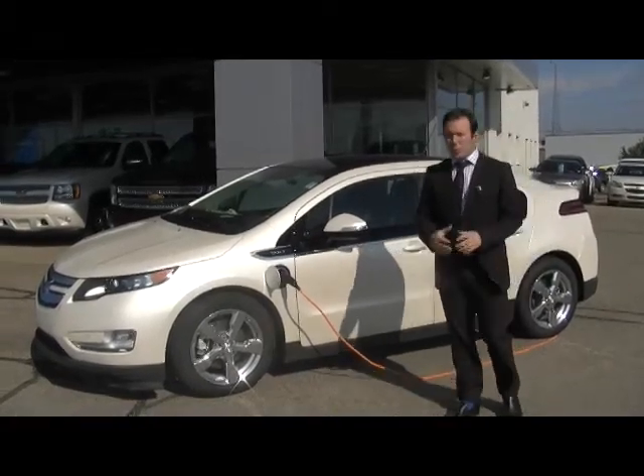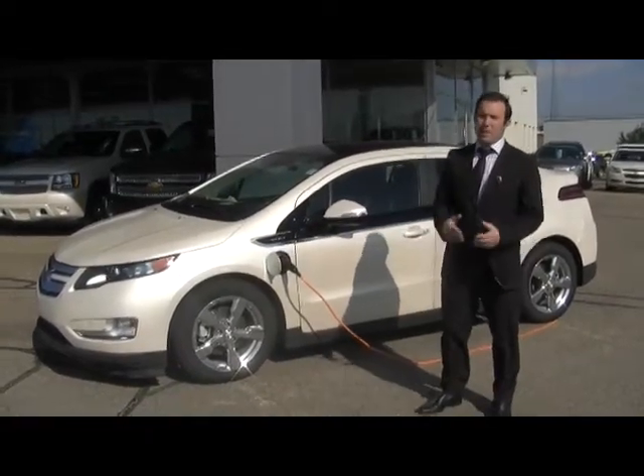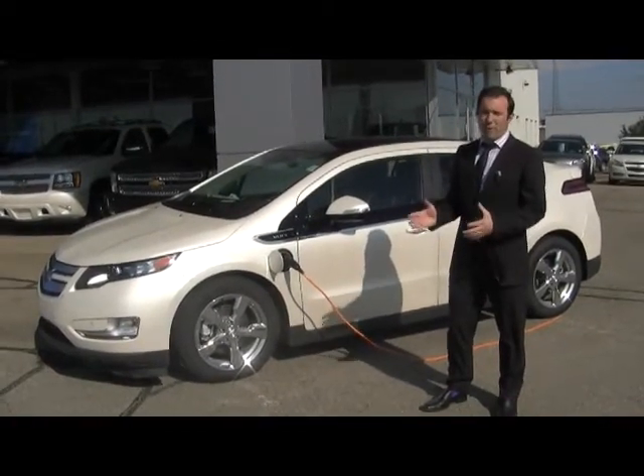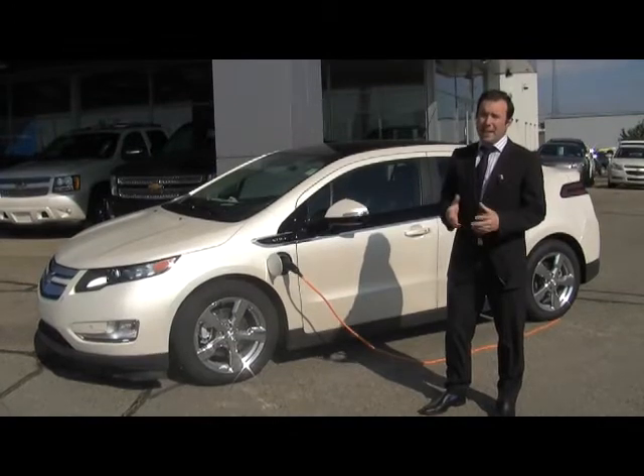Hi, my name is Ryan Kelly and I'm the Volt Specialist here at Lakewood Chevrolet in Edmonton, Alberta. I'd like to take you on a brief overview of the Chevrolet Volt, Chevrolet's new electric vehicle.